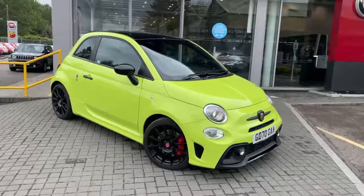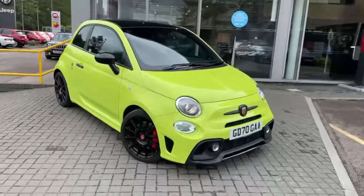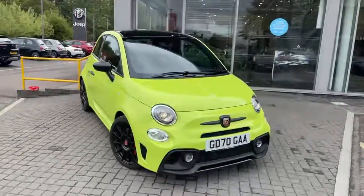Welcome to Lipstick My Bath. This is our Abarth 595 Competizione Demonstrator in Adrenaline Green with Black Roof.